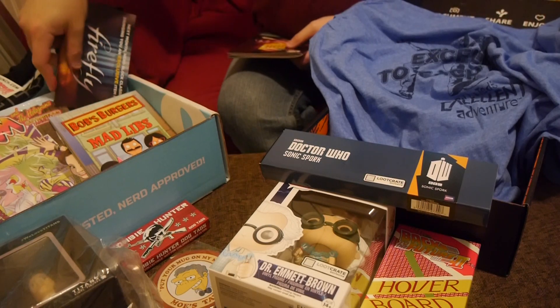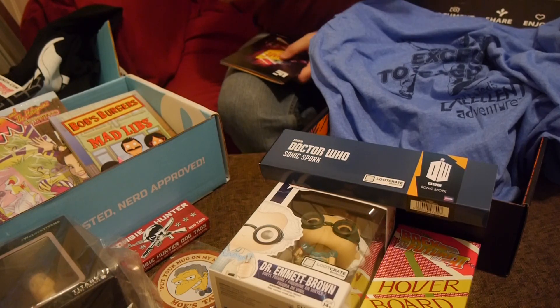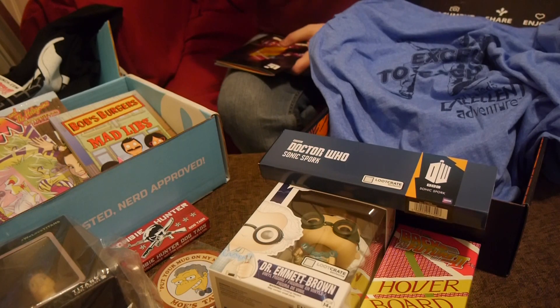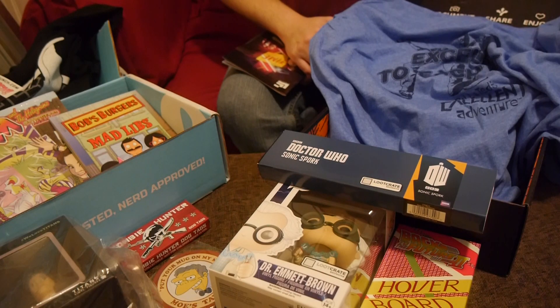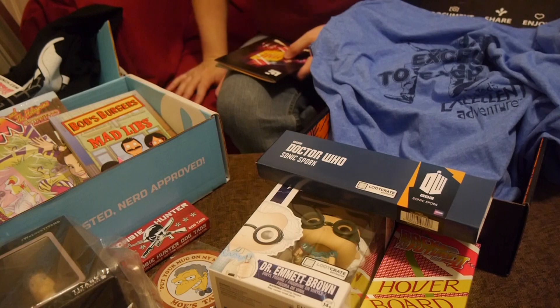I appreciate those items, but I think easily, hands down, as far as quality of items, Loot Crate wins. The three exclusives are really, really solid — well put together — and I feel like I'm getting my bang for the buck. The Nerdblock, unfortunately, feels like a bunch of crap thrown in with a couple of cool items. So that's my opinion and I'm sticking to it. Victor for this month is Loot Crate.